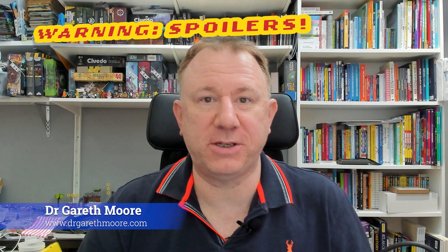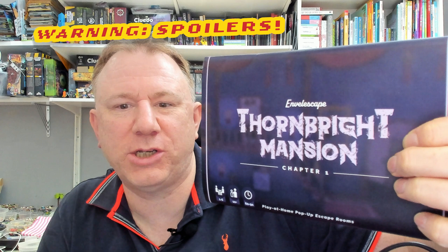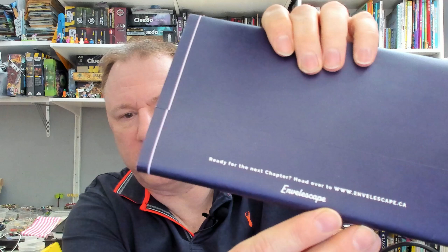Hello, I'm Dr. Gareth Moore and I'm a puzzle and brain training author, but in this video I'm not going to be writing puzzles, I'm going to be solving them. In particular I'm going to be looking at this: Envil Escape's Thornbrite Mansion Chapter One. This is something I backed on Kickstarter and it comes from a company in Canada called Envil Escape.